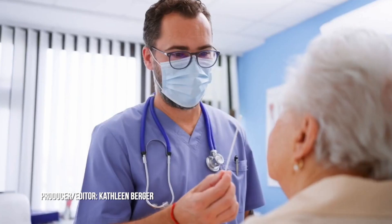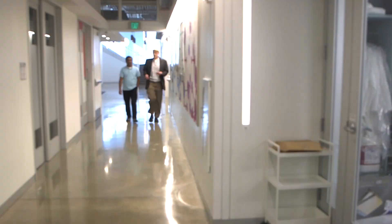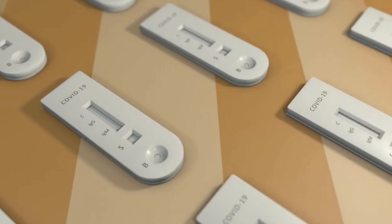COVID-19 tests are common, but early detection has its issues. Srikant Singhamanini, professor of mechanical engineering and material science at Washington University in St. Louis, says standard tests are not able to detect diseases with high sensitivity at the early stage of disease progression.